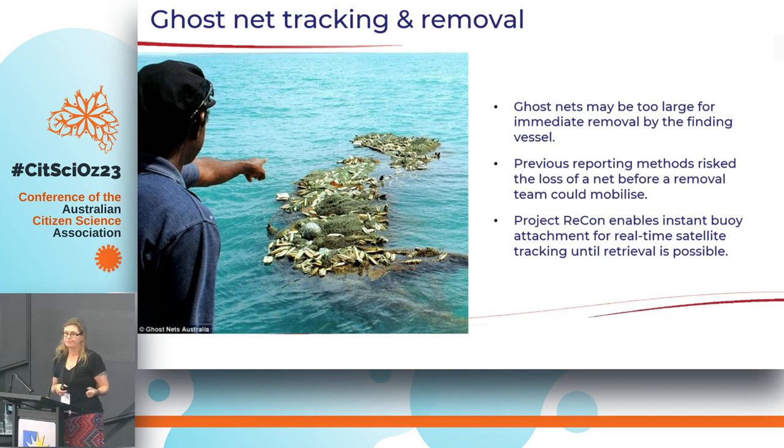The tracker is left on the boat and as long as it stays in the sun, the solar panels stay charged and it remains operational. That's one of the really good features — they're not battery operated. Other trackers used in the past require battery changes every three to six months, and if the battery goes flat, you lose the net. With this solar-powered system, that problem doesn't exist. The idea is that if one of our marine operators comes across a ghost net they can't immediately remove because it's too big, they can attach the tracker to the net right away.